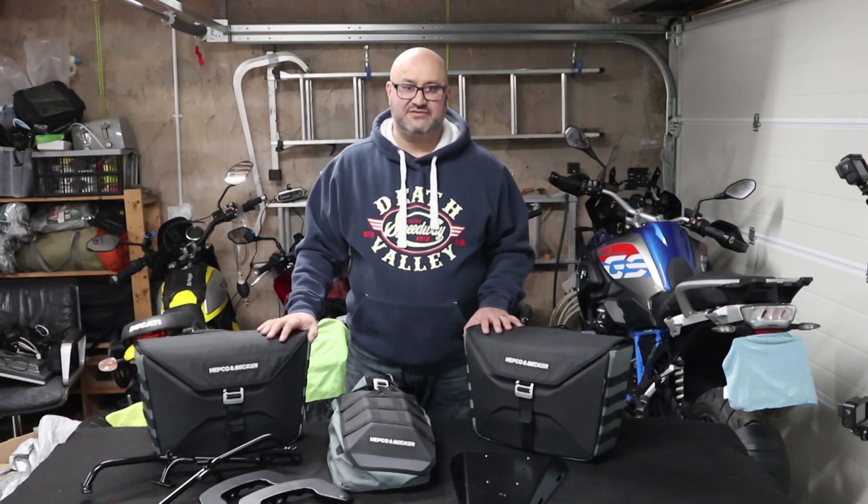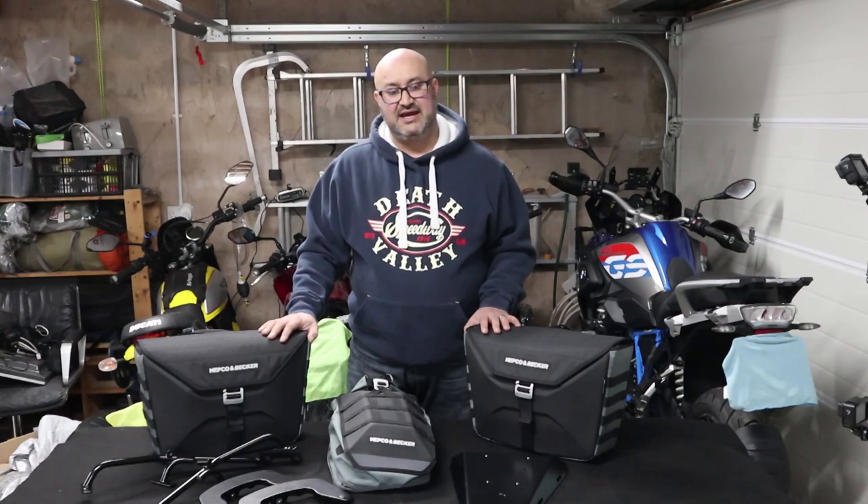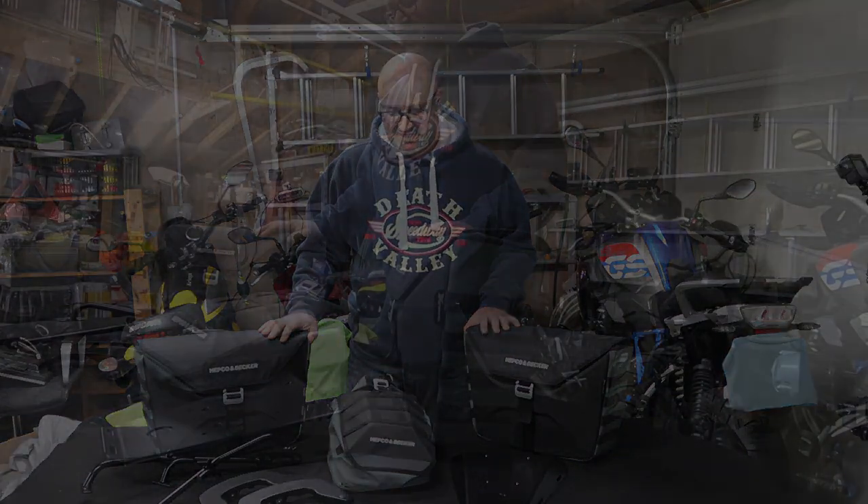Build quality seems very good. I'll be posting some additional videos once they're on the bike just to see how it handles, and we'll take it from there.